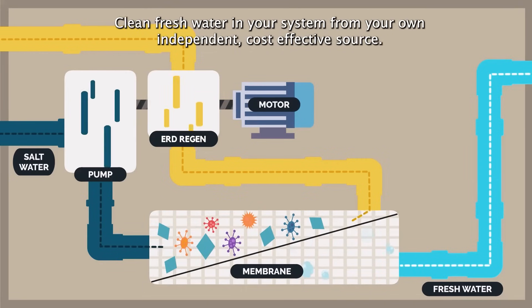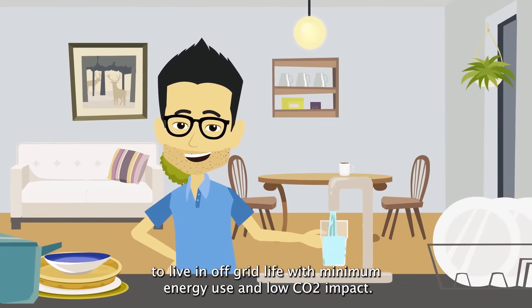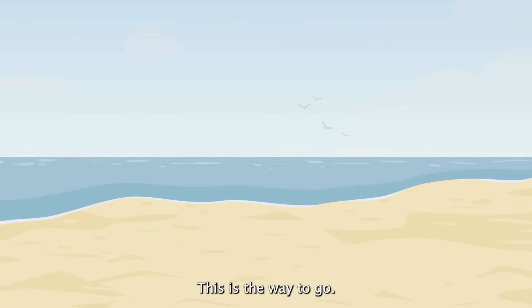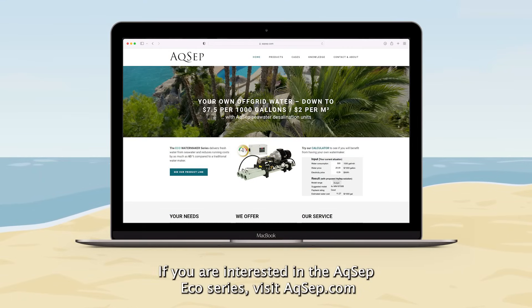Clean fresh water in your cistern from your own independent, cost-effective source. To live an off-grid life with minimum energy use and low CO2 impact, this is the way to go. If you are interested in the AXEP Eco Series, visit AXEP.com.